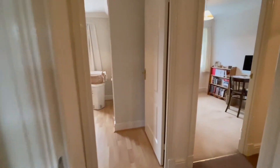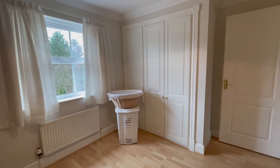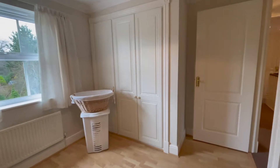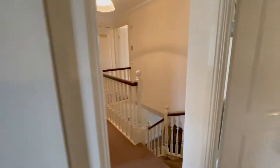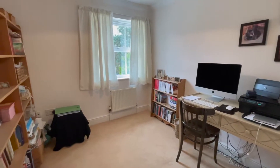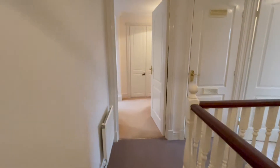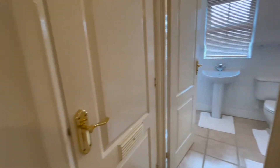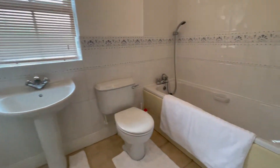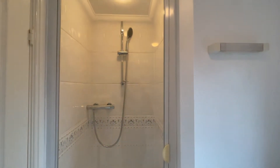The third bedroom also benefits from fitted wardrobes — it's a double with triple wardrobes. The fourth bedroom is a really generous medium sized single room which easily makes for a good work from home office. Completing the accommodation on the first floor is a bathroom suite with bath, WC, wash basin and shower.